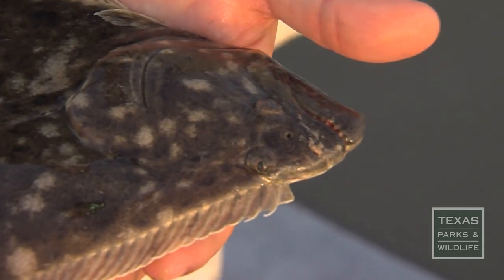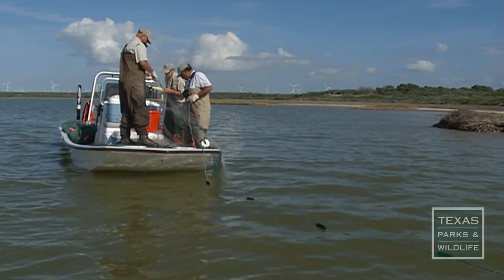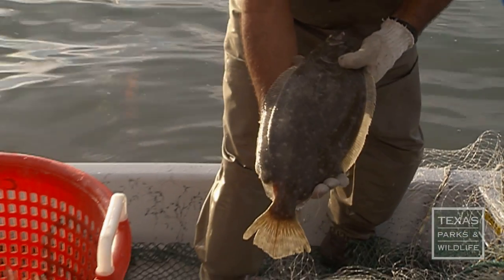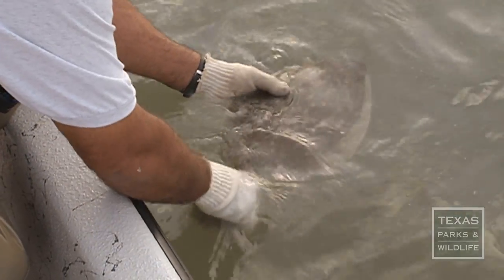Southern flounder accounts for more than 95% of the flounder harvest in Texas. Sampling surveys indicate that while populations of redfish and spotted sea trout are strong, southern flounder is in decline. We've had a slow but steady decrease in flounder population throughout the coast of Texas. It's been worse in some bays than others, but it's just been a slow decline.